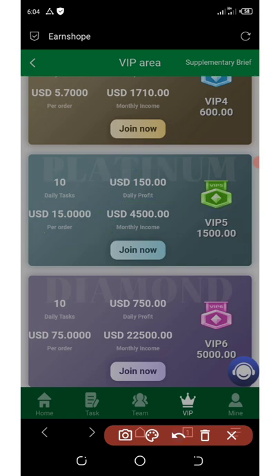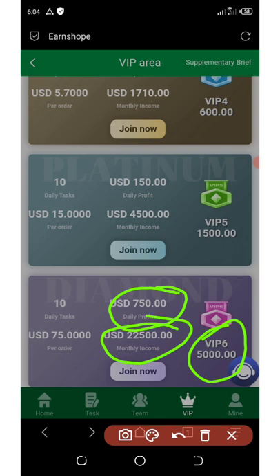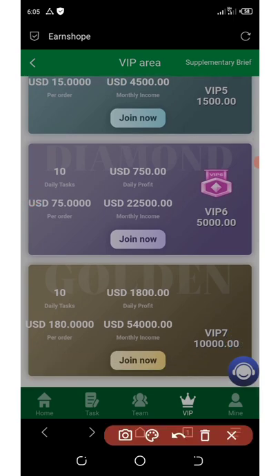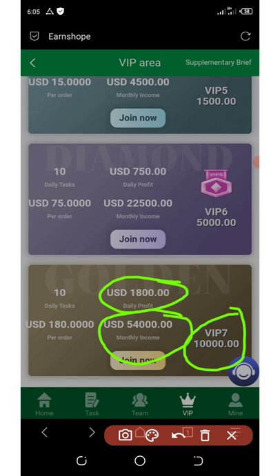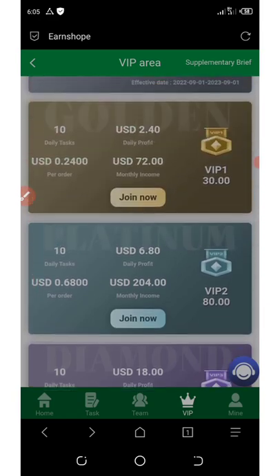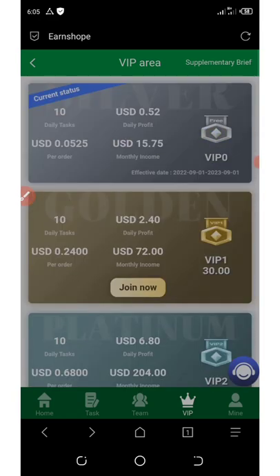VIP Six requires 5,000 dollars on your account, earning 750 dollars daily profit, 22,500 dollars monthly income, and 75 dollars per order with 10 tasks per day. VIP Seven is the last plan, requiring at least 10,000 dollars. With VIP Seven you earn 1,800 dollars daily profit, 54,000 dollars monthly income, and 180 dollars per order. You can choose any VIP level based on your investment amount.